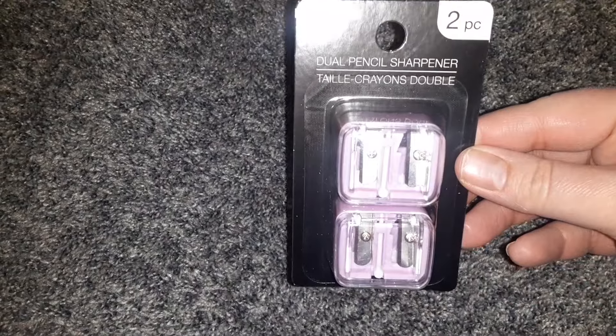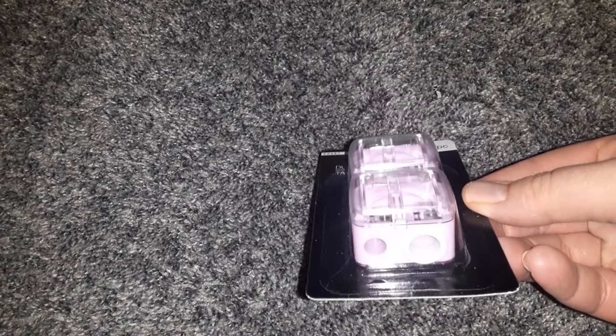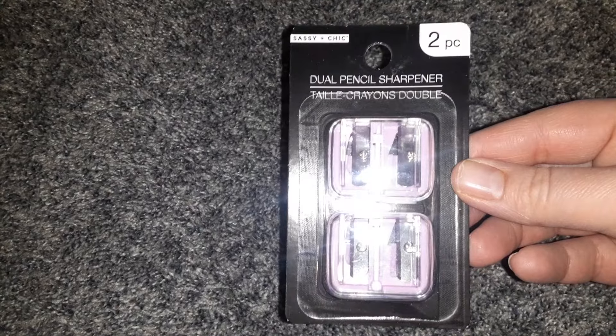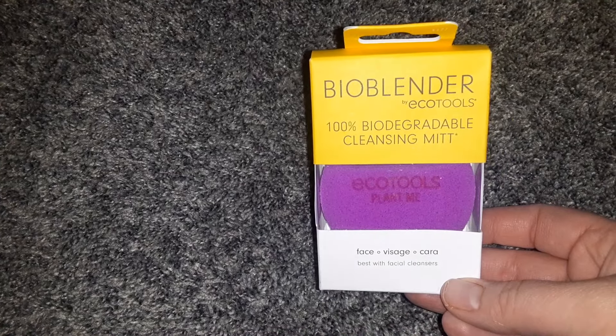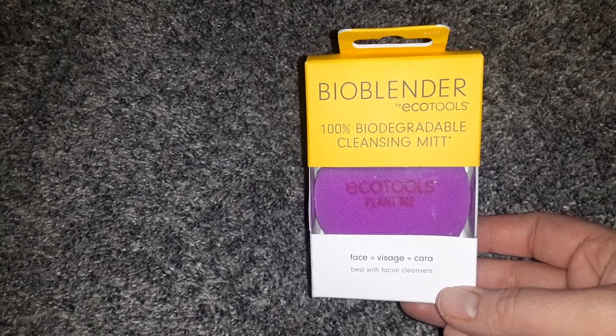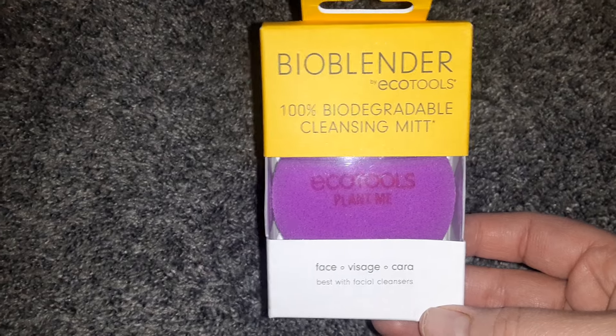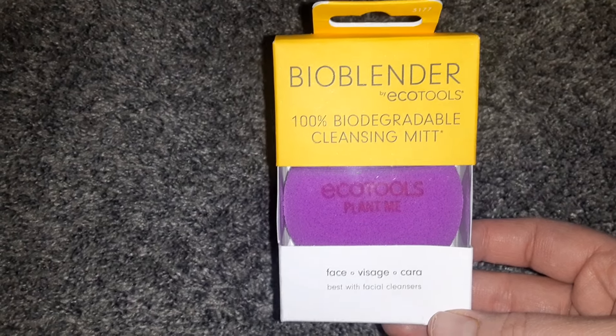I got a dual pencil sharpener, a two-pack — I always need pencil sharpeners, so I was happy to find that. Then I found one of the smaller BioBlender EcoTools. This is the one for your face. The other one I got previously was for the body, and I have been using that one and I really like it.